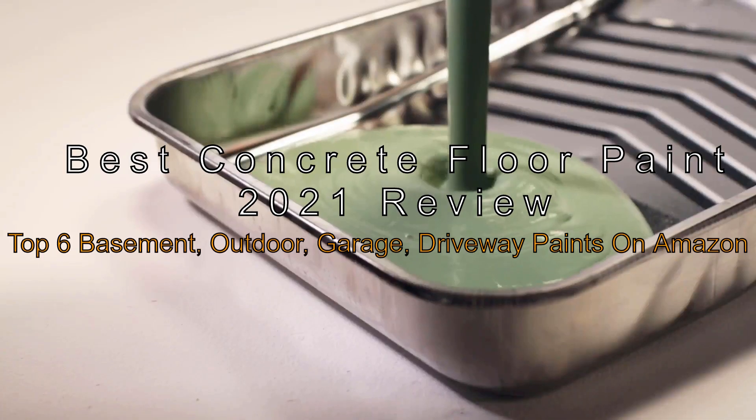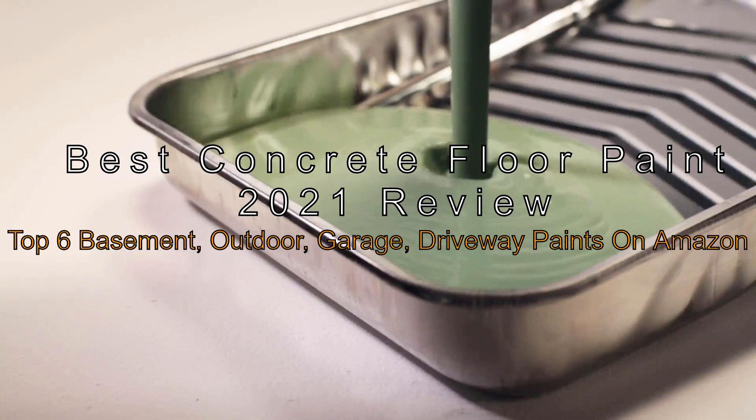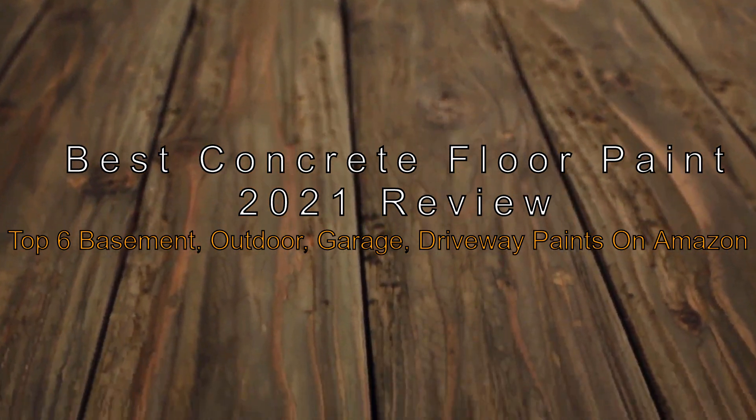The Best Concrete Floor Paint of 2021 Reviewed — Top 6 Basement, Outdoor, Garage, and Driveway Paints on Amazon.